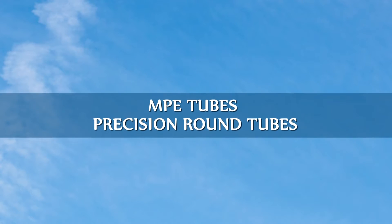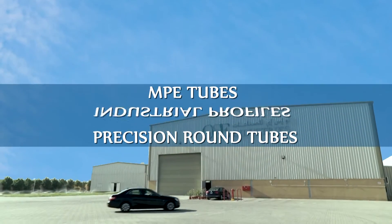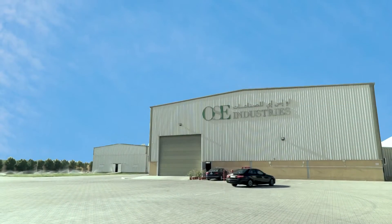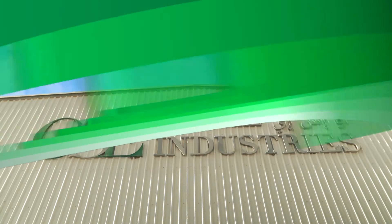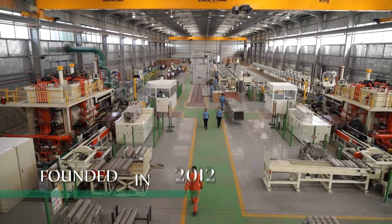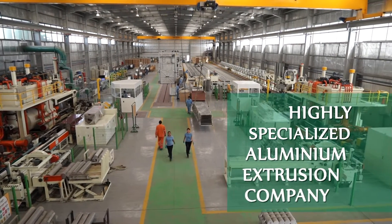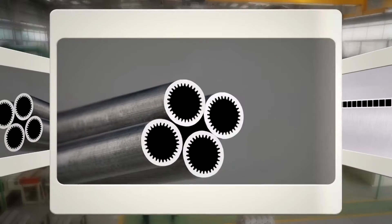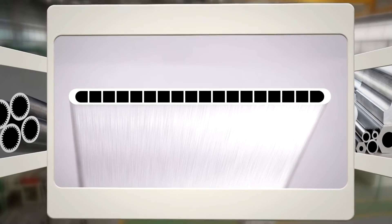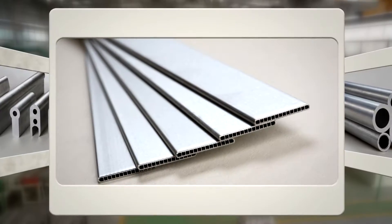Introducing specialized manufacturer of MPE tubes, industrial profiles and precision round tubes — OSE Industries. Founded in 2012 in Dubai in the UAE, we are a highly specialized aluminium extrusion company, serving the needs of HVAC, refrigeration, automotive and various engineering and industrial sectors.